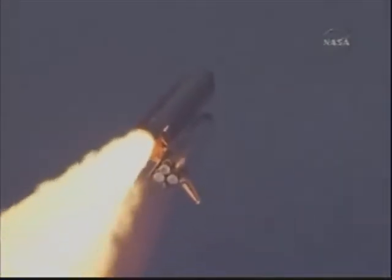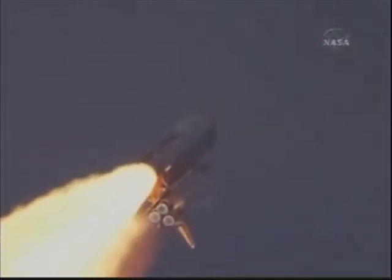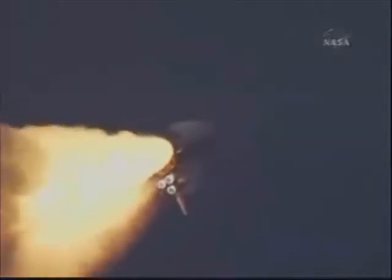Flying at 400 miles per hour, one mile in altitude, and seven miles downrange already from the Kennedy Space Center. Endeavour's engines were throttling down as the orbiter passes through the area of maximum pressure on the vehicle, now 50 seconds into flight.